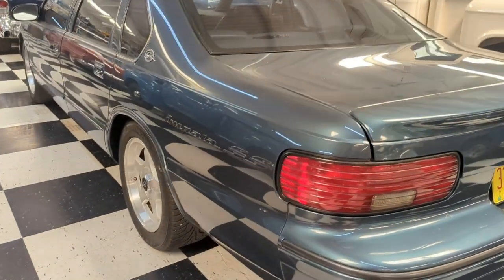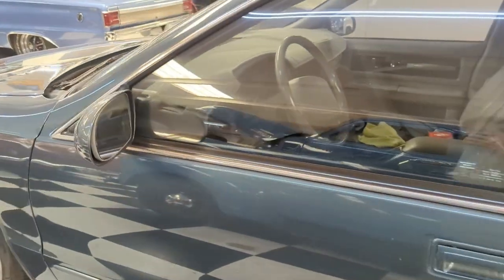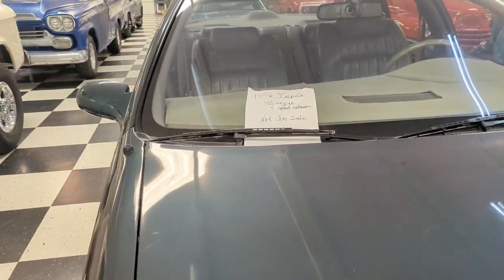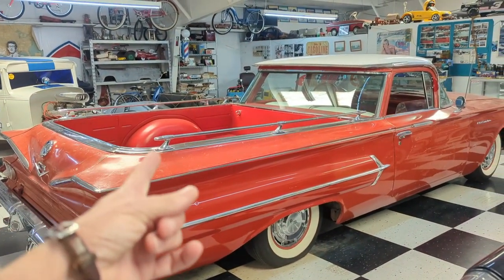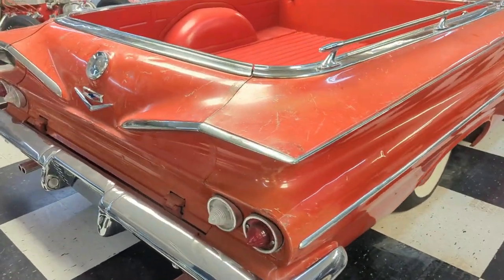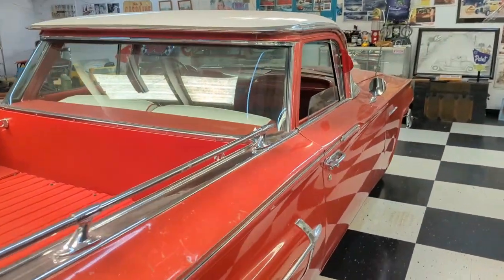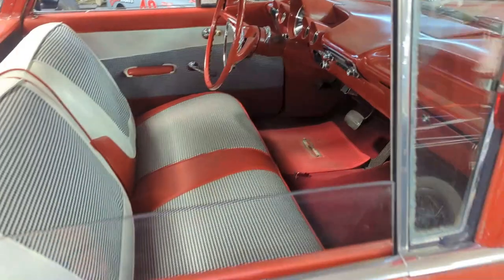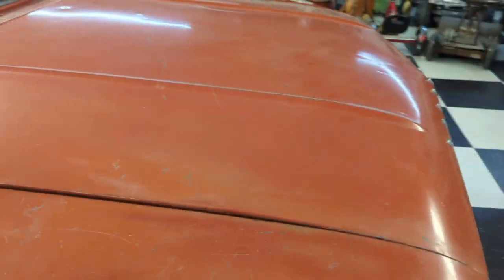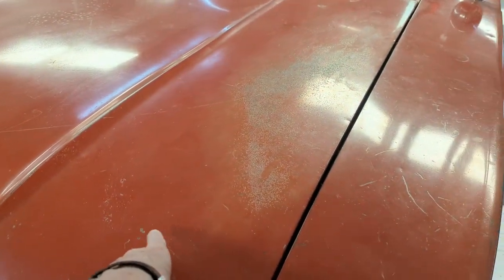What year did you say this Impala was? It's in a museum — an Impala, 1996. Not for sale. Look at this — that is awesome. It's an El Camino. That is sharp. This is about the color of my Mustang — this orangey red.